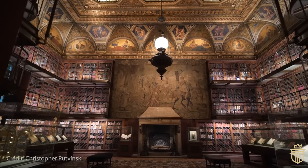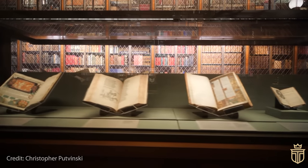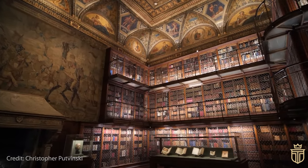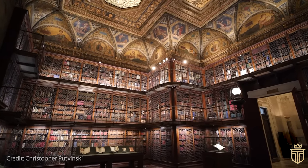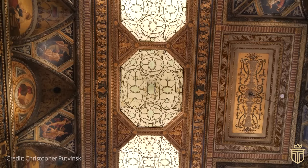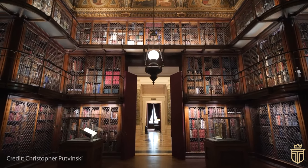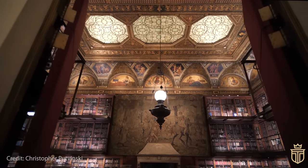The library's exterior captivates with its classical style, simple elegance and rectangular form highlighted by a recessed portico. Inside, the grandeur escalates. The main chamber — the library's crowning glory — is lined with triple tiers of bronze and Circassian walnut bookcases reaching up to 30 feet. This space houses an exceptional collection of rare books, manuscripts, drawings and prints, and masterpieces by Rembrandt, Michelangelo and Leonardo da Vinci stand alongside a diverse assortment of rare books and manuscripts from around the world.